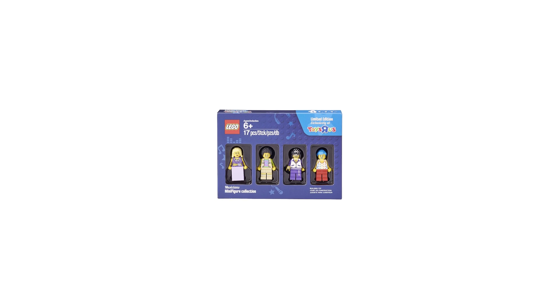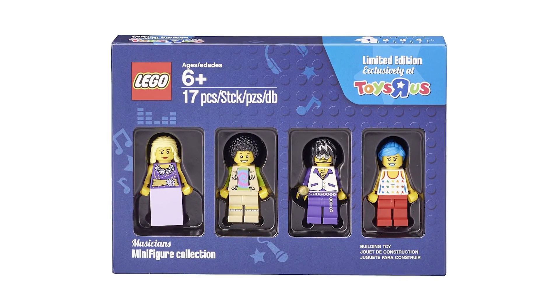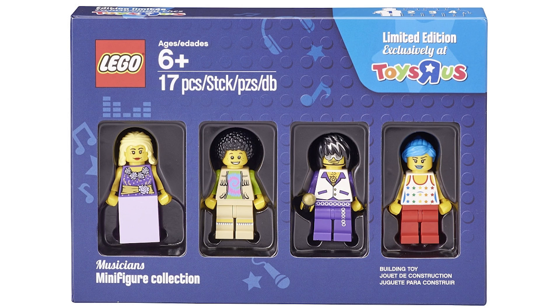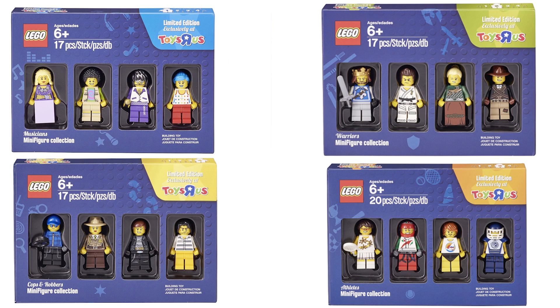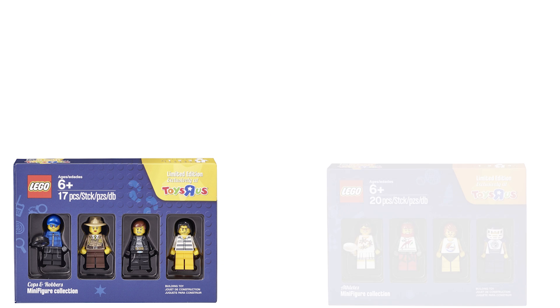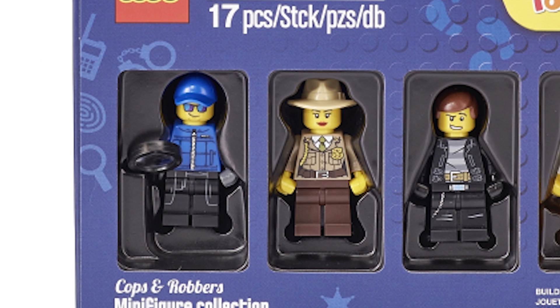There were more official reveals this week, and here's another one that people have been generally disappointed about: the Toys R Us Bricktober exclusive minifigures. Brickset and Just Too Good revealed four new minifigure collectible packs, but you will see very quickly that there's nothing exclusive about these figs — most, if not all, of the parts used are not exclusive. The worst example is from the Cops and Robbers one, where the detective clearly has leg printing that's supposed to match up with a longer coat on the torso, but it doesn't match at all.